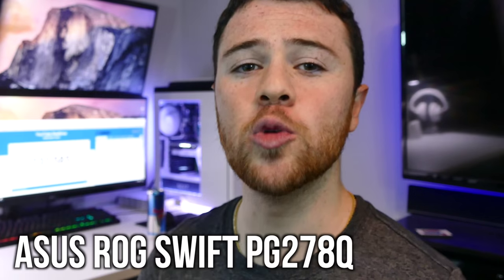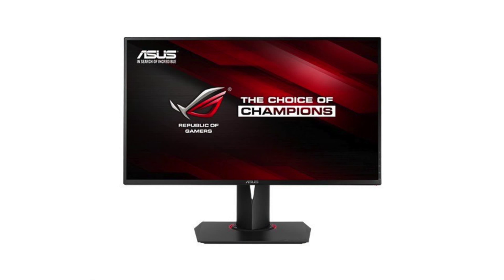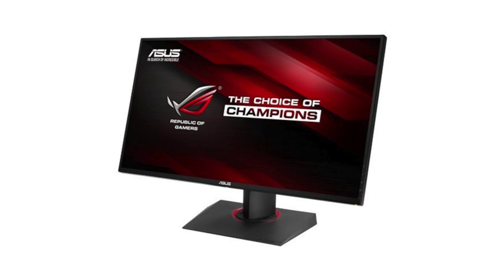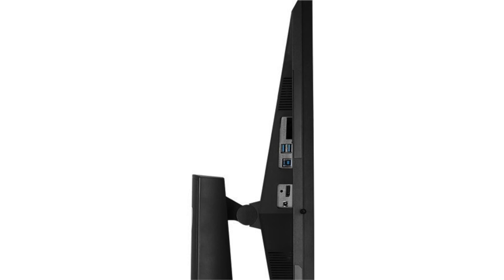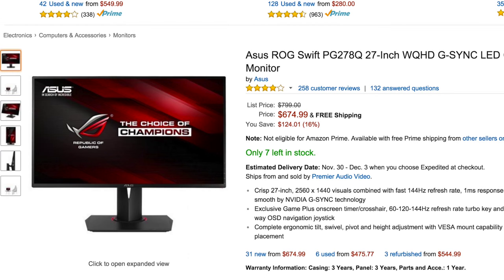Moving on up to some more premium monitors — these are for people who have the money to spend. I'm talking about the $688 ASUS ROG SWIFT PG278Q. This guy is certified Team Crispy — it packs in a 1ms response time with a 144Hz refresh rate, features Nvidia G-Sync technology, on-screen crosshairs for a competitive edge, has a joystick for navigating menus, and some great flexibility. It allows tilt, swivel, pivot, height adjustment, and VESA mount support, all for the low, low price of $688. Honestly, it's really not a bad price for what this offers.